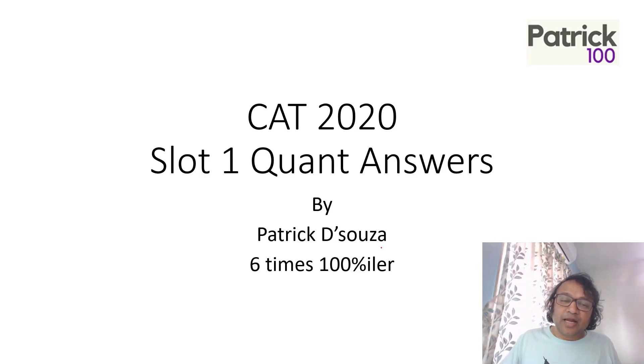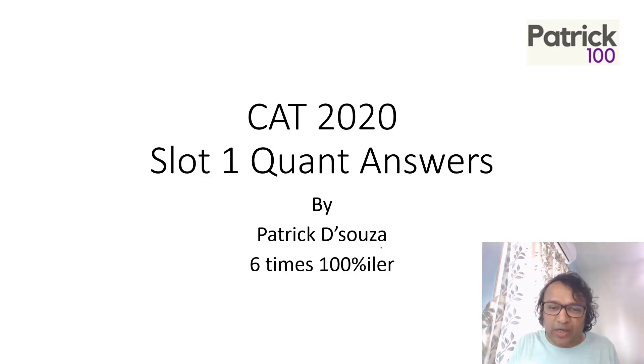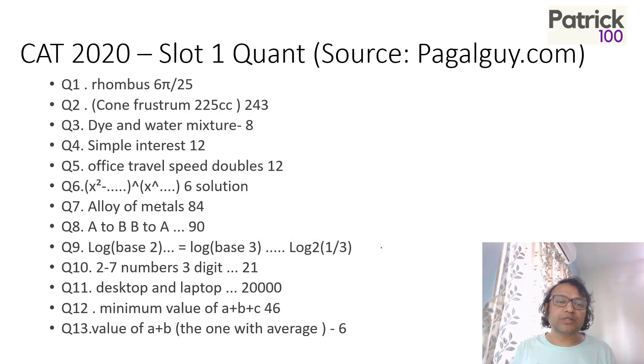Hi. So looking at CAT 20 Slot 1 Quant answers. The answers have not come out yet — it will take maybe a few more days. So I just put whatever answers I know. This is not my slot, so I am not sure of the questions and answers. The source is pagalguy.com, where they have discussed and found the answers. The students there are good, so the source is fine.